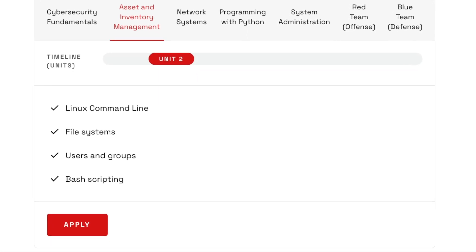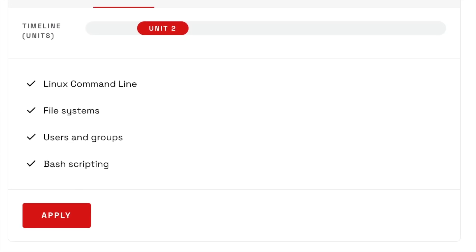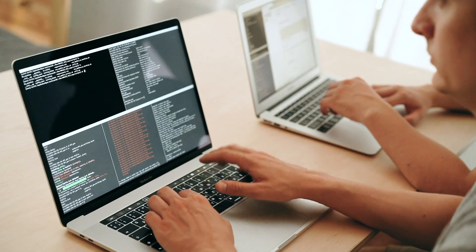In unit two, you'll be learning the Linux command line, file systems, users and groups, as well as bash scripting. It's great that they're already getting you hands-on experience using actual technology. Bash scripting and knowing how to navigate the Linux command line will be really helpful when going into an entry-level analyst role in cybersecurity.